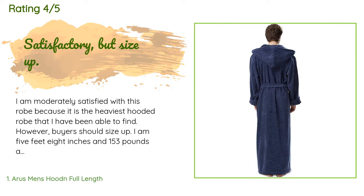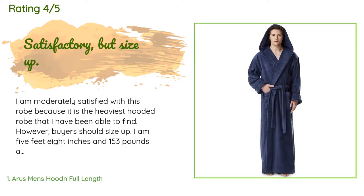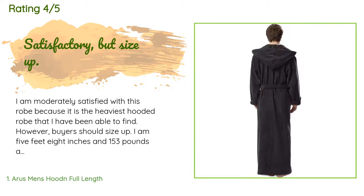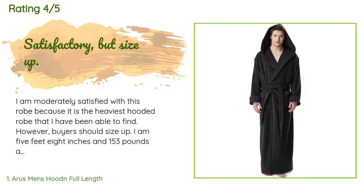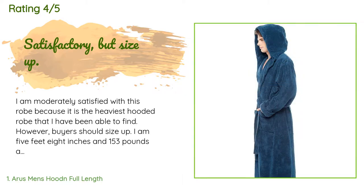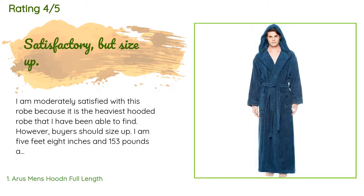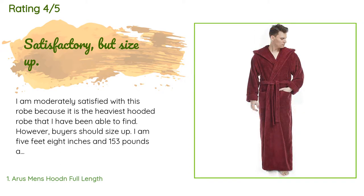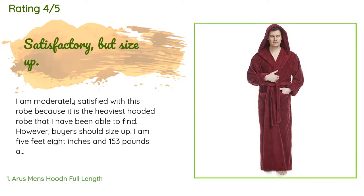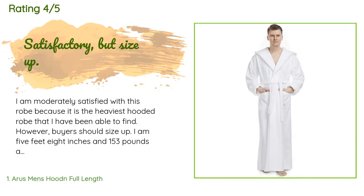A customer said: I am moderately satisfied with this robe because it is the heaviest hooded robe that I have been able to find. However, buyers should size up — I am 5 feet 8 inches and 153 pounds and ordered a medium, which after washing is wearable but a bit too small. Next time I will order a large. The listing said the robe weighed 5 pounds; after the first wash it weighed 4 pounds by my bathroom scale, still a bit heavier than most robes.